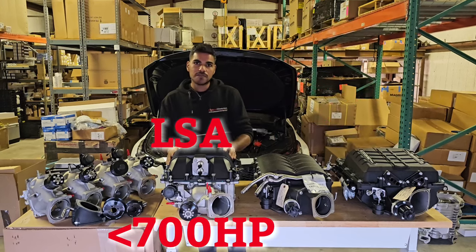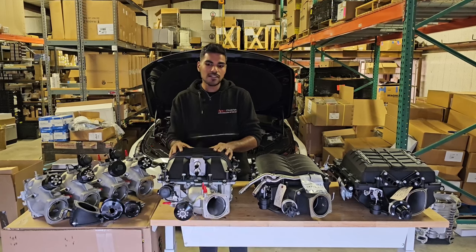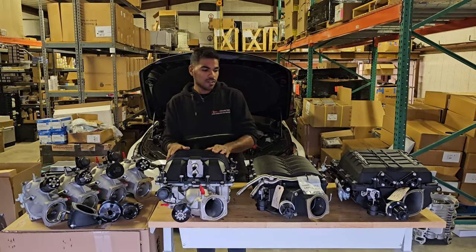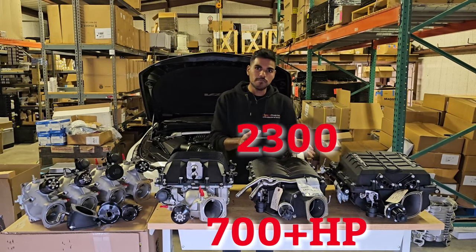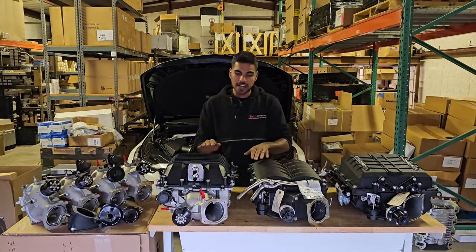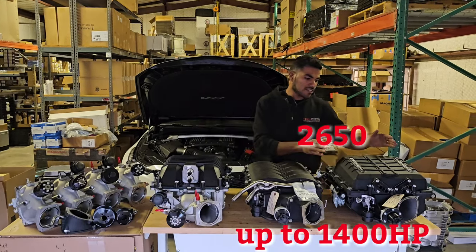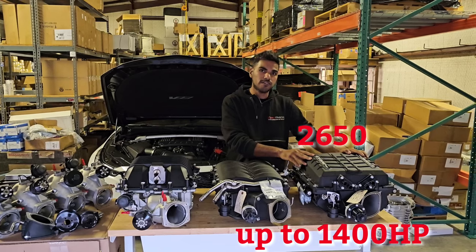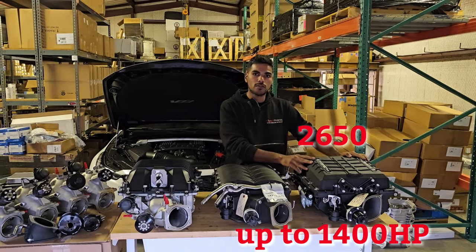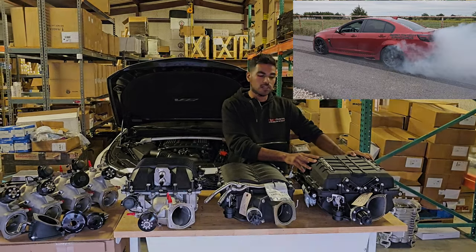The LSA is a good supercharger for about 700 horsepower or less — for more than that you can make it work, but heat starts becoming a factor. The 2300 is a very good middle-ground option; it's about a full inch shorter than the LSA and much shorter than the 2650. The 2650 is a very capable supercharger for anything you can fit it on — capable of making more than 1400 horsepower, and we've proven that with our Chevy SS sedan that makes 1200 wheel horsepower.